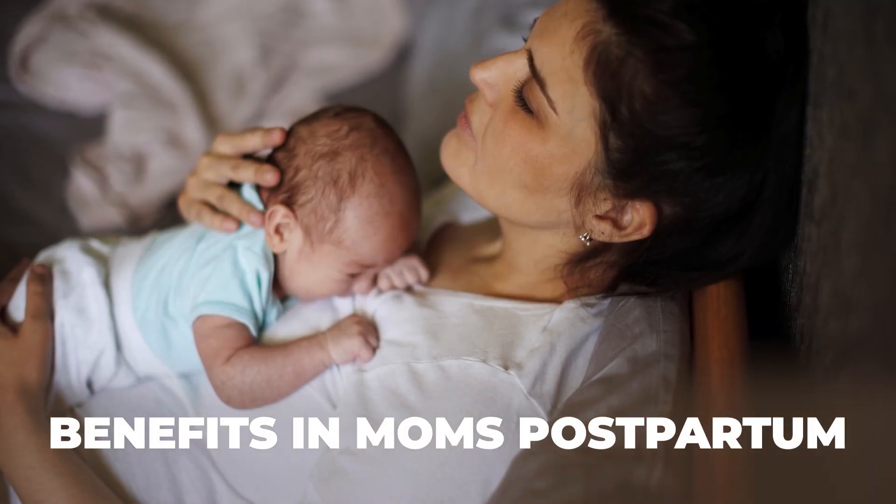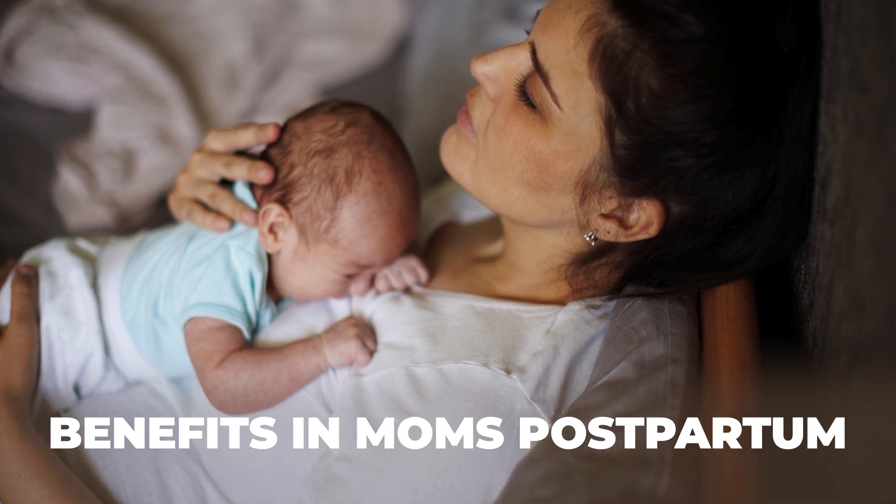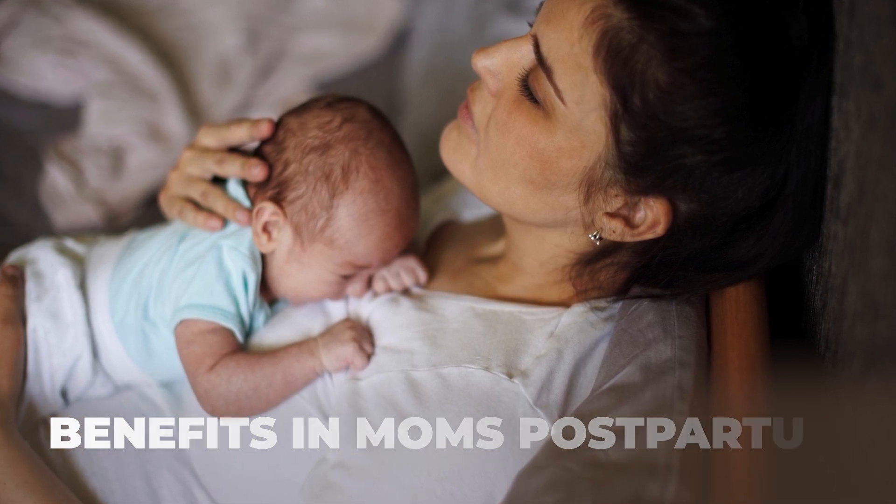Creatine also has benefits for moms postpartum. As estrogen levels drop, our ability to synthesize creatine decreases. Creatine supplementation in the postpartum period may help with associated changes in brain function, memory, and mood — such as postpartum depression — that we see from the drop in estrogen as well as sleep deprivation.